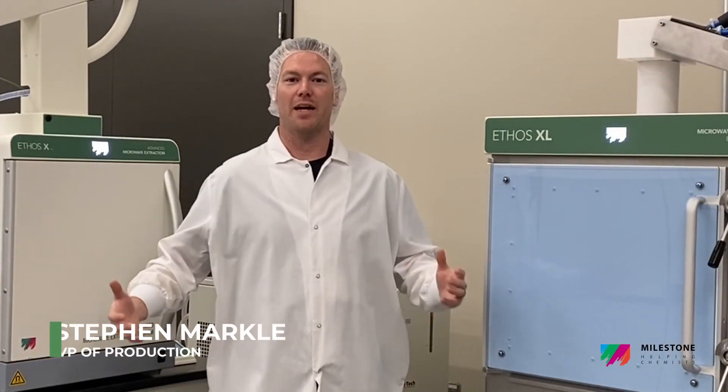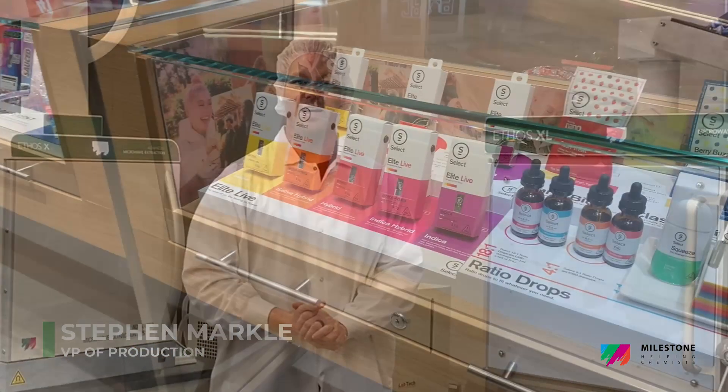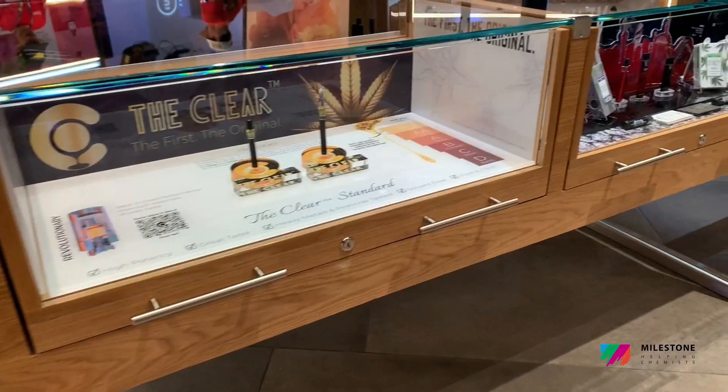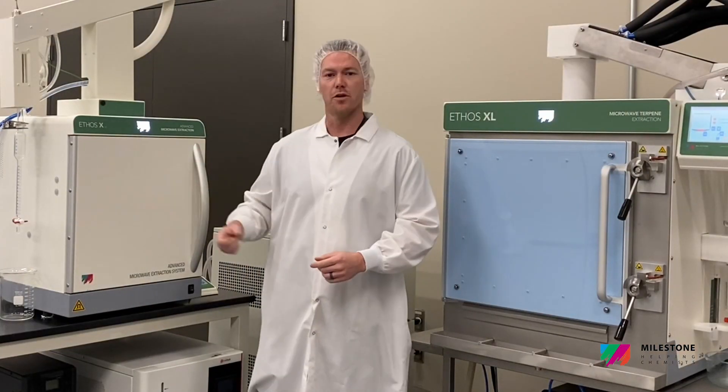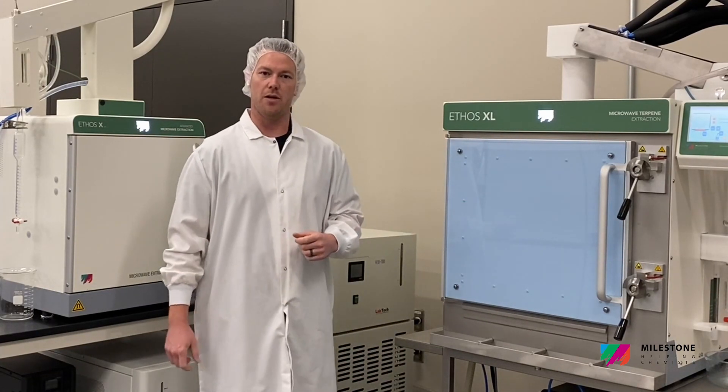Hey everybody, my name is Steven Markle with Planet 13 Holdings, located in Las Vegas, Nevada. We're in the Planet 13 Super Lab, a couple blocks away from Las Vegas Boulevard, to talk about Milestone's new products, the Ethos 2.0 and the Ethos XL.